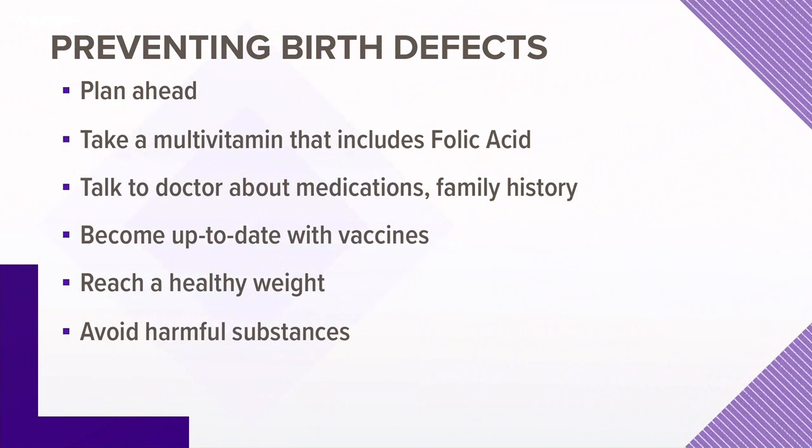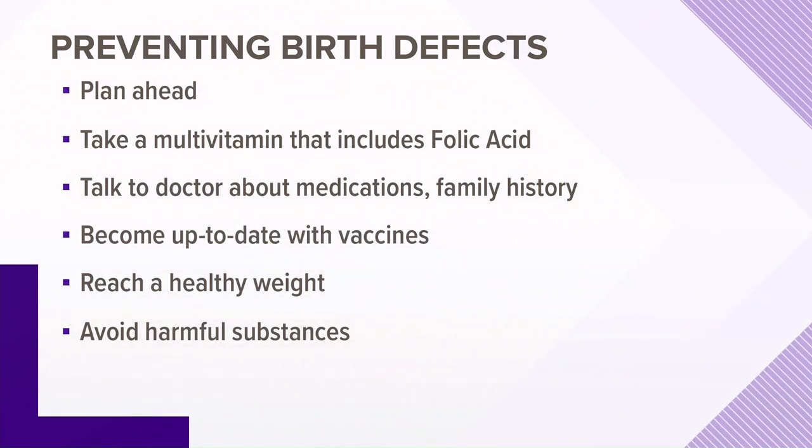And the last thing — the obvious — alcohol, tobacco, illicit drug use, just don't. Those can put a baby at risk too.